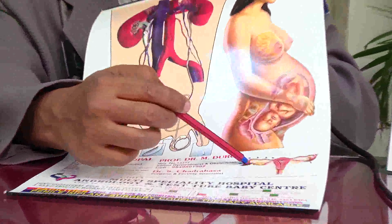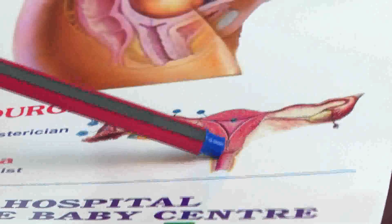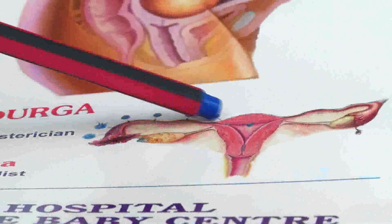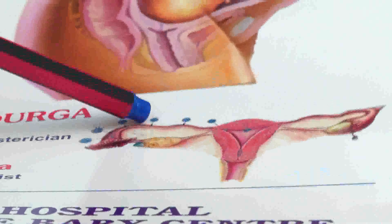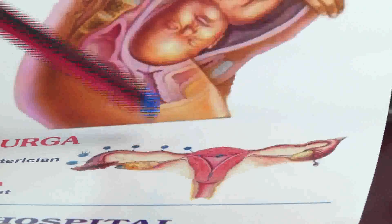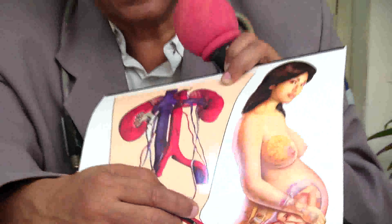The ovaries are similar to testicles in the male — testicles are outside whereas ovaries are inside the abdomen. From the ovary, an egg gets released and comes over here. During intercourse, sperm are released near the cervix in the vagina and travel up. The ovum and sperm come together, and the future child will be formed at the level of two cells combining into one.